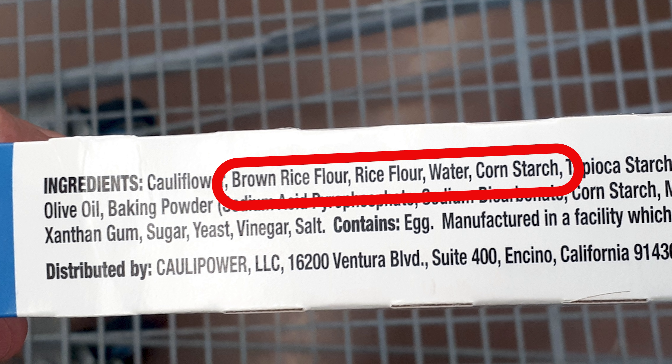So you think to yourself, what in the world is going on? This is too many carbs for a cauliflower pizza crust. How can they have that many carbs in something that has cauliflower in it? And the answer is, if you look at the ingredients — sure enough, they're not lying. It is made with cauliflower, and it's listed as the number one ingredient, but coming in a close second would be brown rice flour, and then after that, rice flour, and after that, cornstarch.